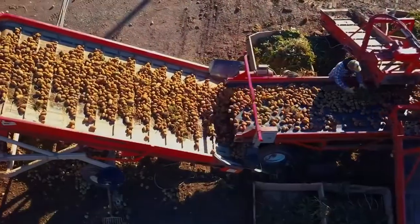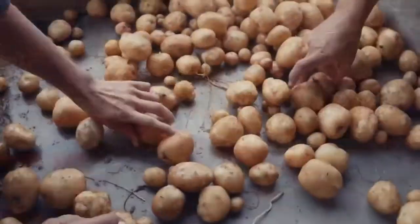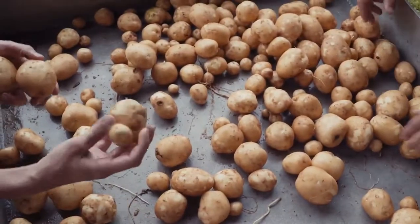Our approach to what rate is used in certain geographies is prescription-based. It is based on the varieties of potatoes that are being grown and the region that they're being grown in.